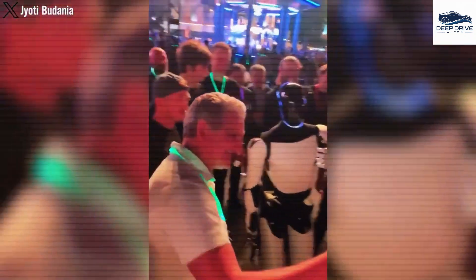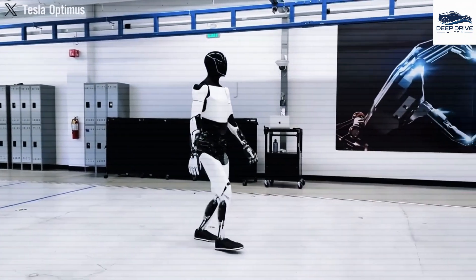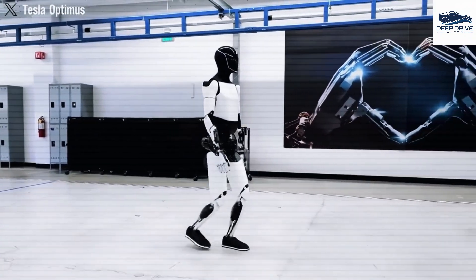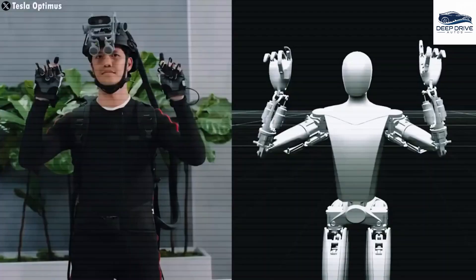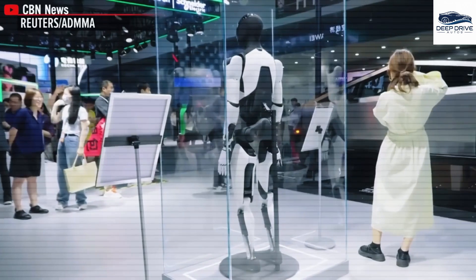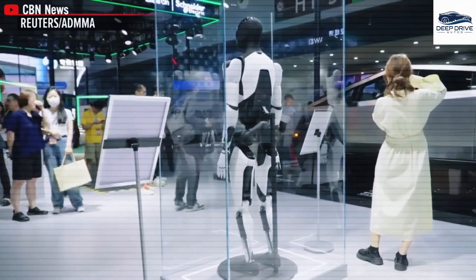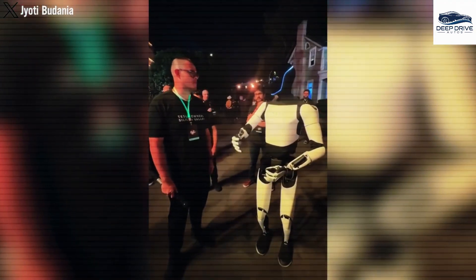Incorporating Tesla's conversational AI, the robot is capable of processing thousands of inquiries per second, which facilitates a natural conversational flow and allows it to adapt its responses effectively. Optimus serves as a valuable resource by providing detailed, step-by-step instructions for a variety of tasks, accelerating the learning process and diminishing the necessity for users to seek online assistance.